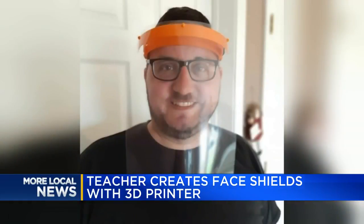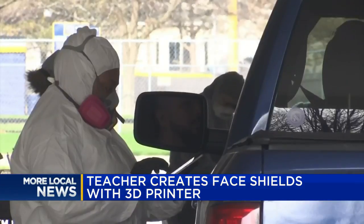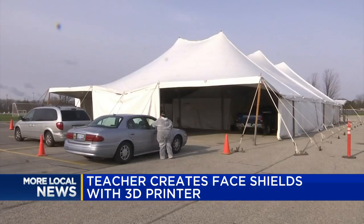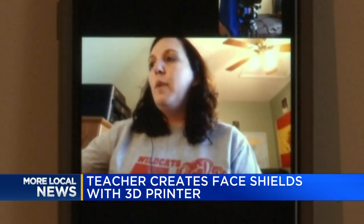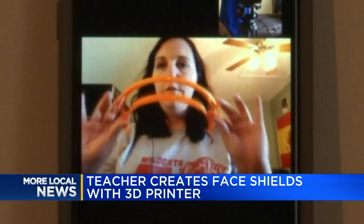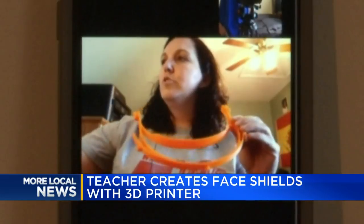Those skills are the ability to create face shields and mask extenders — personal protective equipment, or PPE — designed to give frontline workers a sense of safety and comfort when treating COVID-19 patients. She's been using them to make the little headbands that you attach shields to.